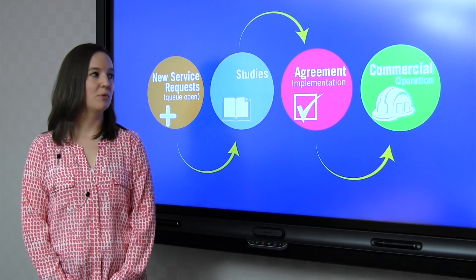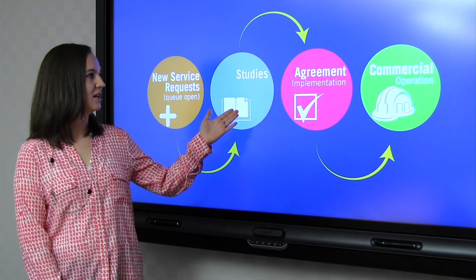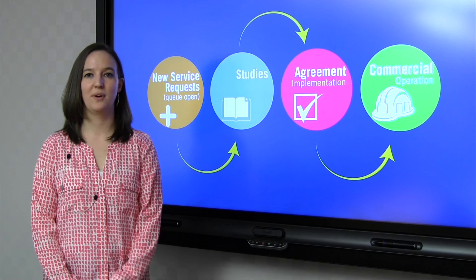The interconnection process can be broken up into four phases: new service requests or applications, the study phase, agreement implementation, and finally commercial operation.